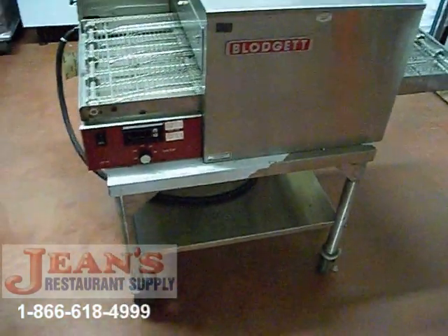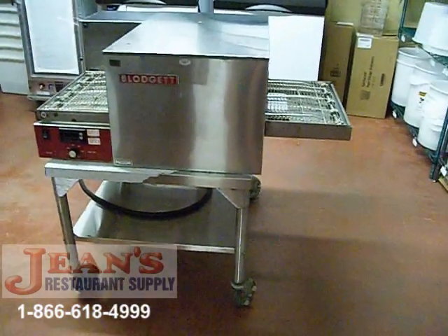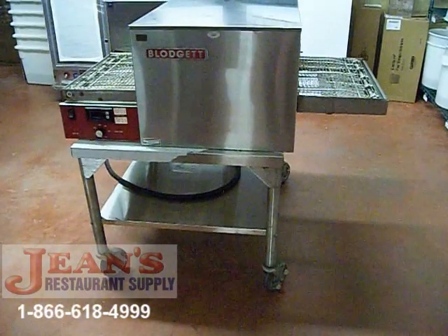A mobile work table on casters is included. This unit has been tested and verified by our certified technicians to be in working condition and is sold as-is.